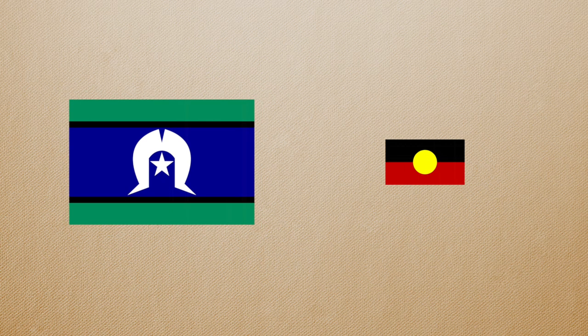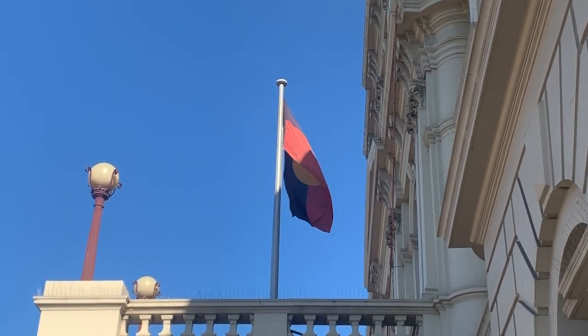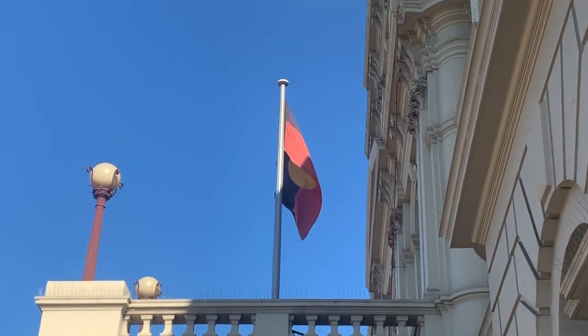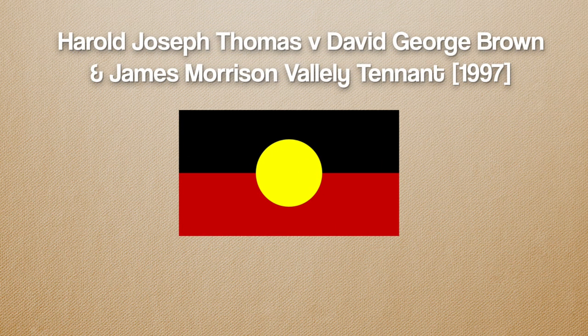And speaking of these two flags, both are actually protected by copyright under Australian law. This is really tricky, because Australia proclaimed these flags as flags of Australia without acquiring the intellectual property rights. In some other places in the world, simple designs such as geometric shapes often can't be copyrighted, but in Australia they can, and in the case of the Aboriginal flag, this was upheld in the federal court in 1997.